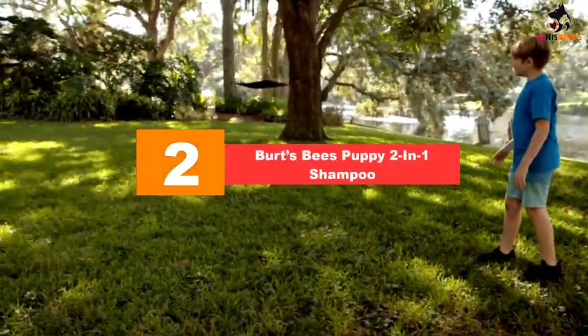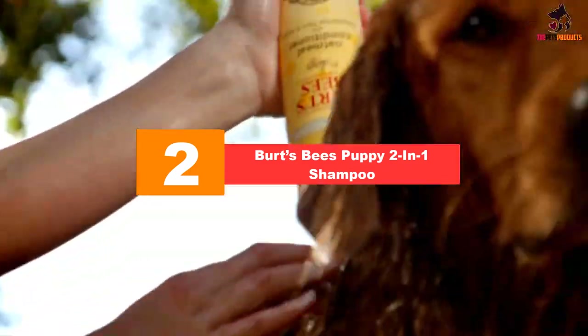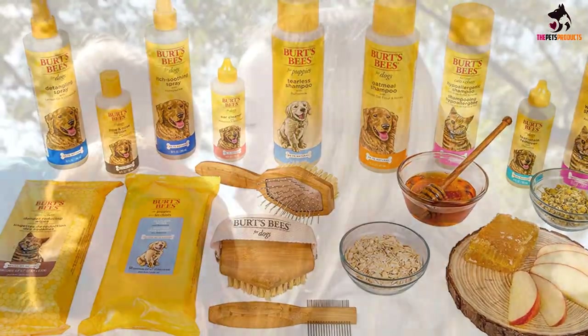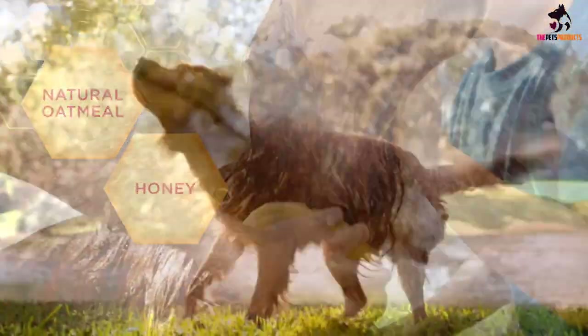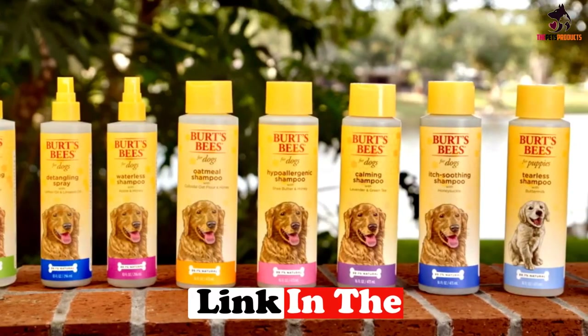At number 2, we have the Burt's Bees Puppy 2-in-1 Shampoo. Burt's Bees are renowned for natural products for humans, and with this gentle 2-in-1 Puppy Shampoo and Conditioner, they have hit the nail on the head in the dog world too. This lovely smelling shampoo is safe enough for smaller puppies and has a tearless formula, should any get into a wriggly pup's face.